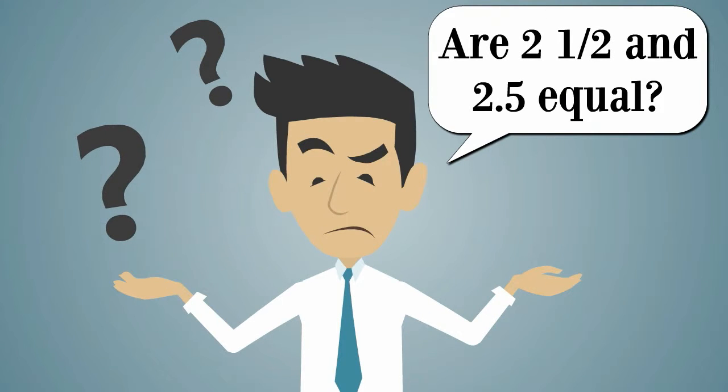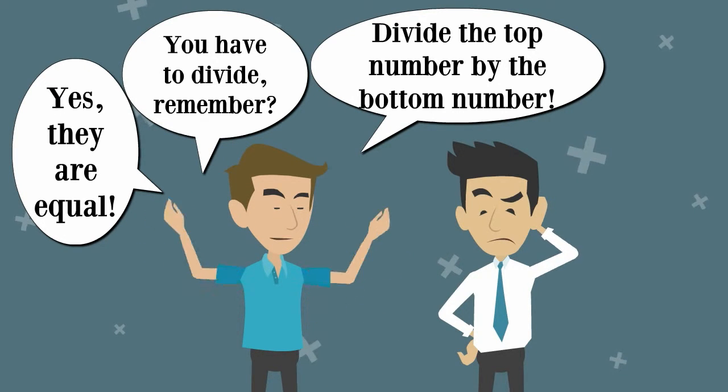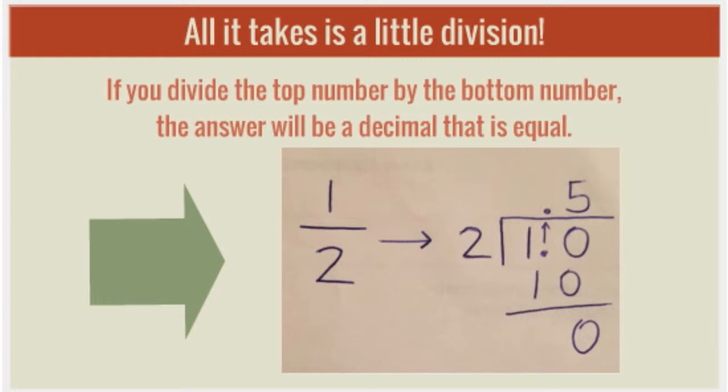Are two and a half and two point five equal? Yes, they are equal. Remember, divide the top number by the bottom number — the answer will be a decimal that is equal.